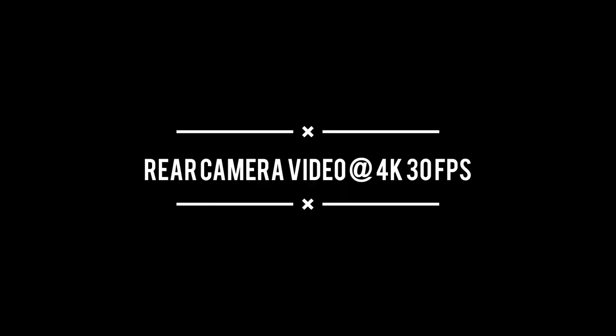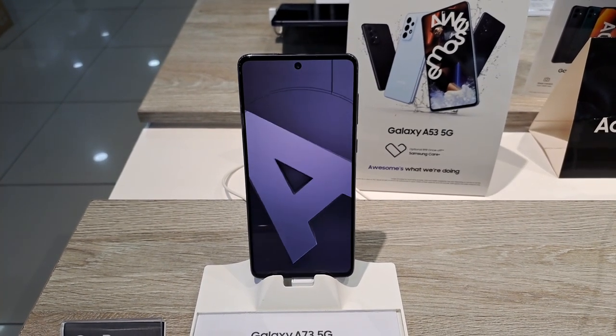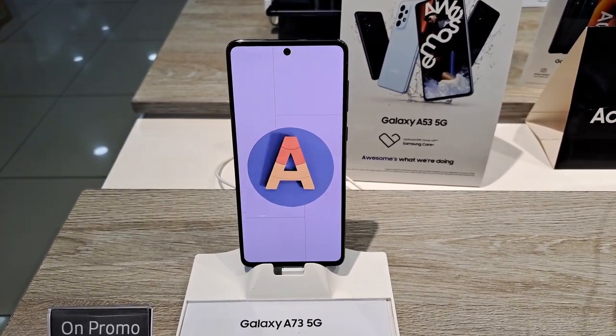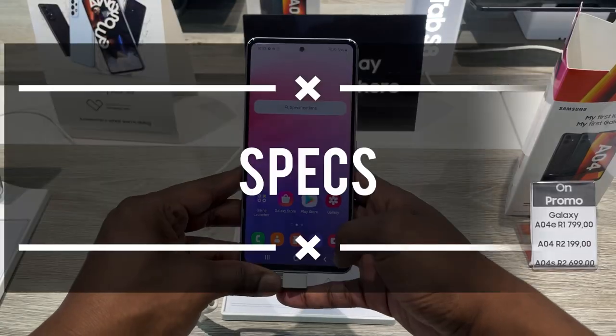The selfie video is at 4K 30fps — check it out here. This is the video quality for the front-facing camera at UHD 4K 30fps; it's quite solid. Next is the rear main camera video at 4K 30fps, and as you can see, the rear camera at UHD 30fps is quite crisp and stable.